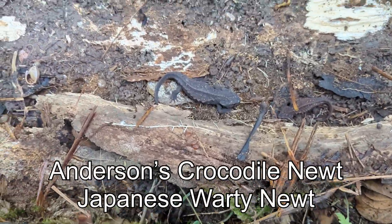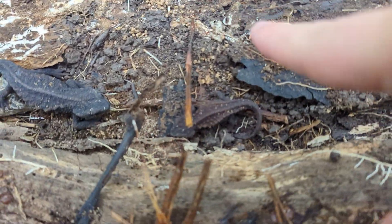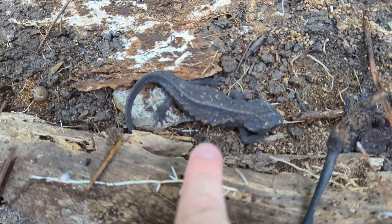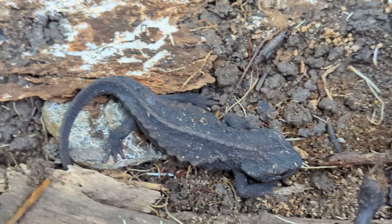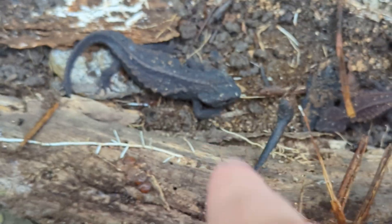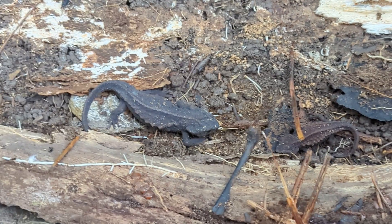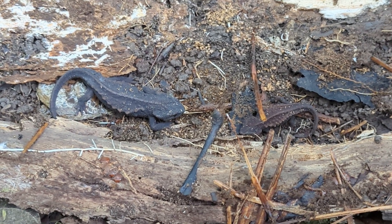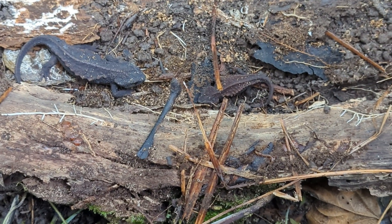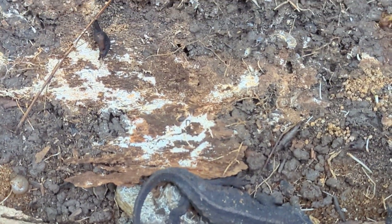Look at that! I just flipped this log and found two nice-sized newts here — well, one's a little small, but one's pretty big. Look at how bony the structure is. I think the common name is crocodile newt or warty newt. Really neat to finally get some cool creatures here.